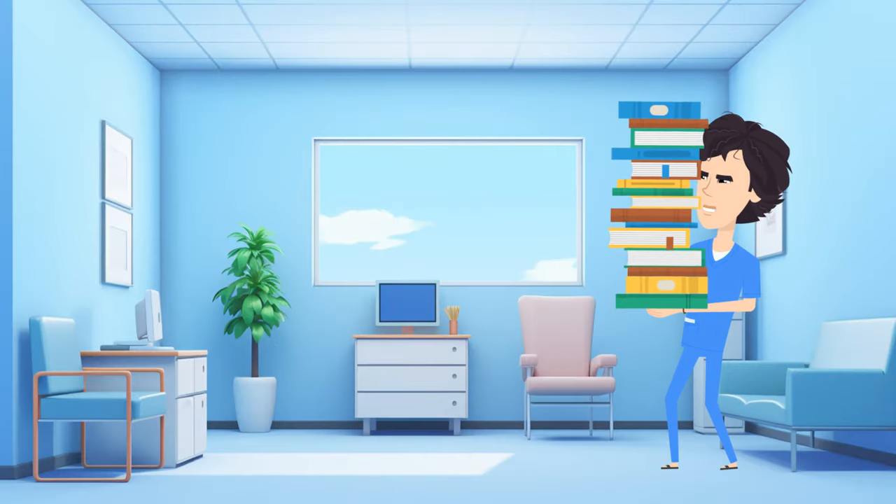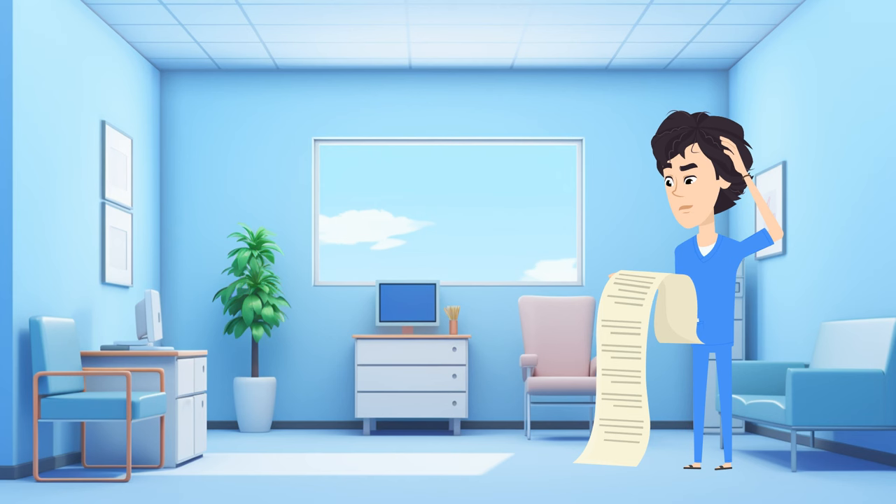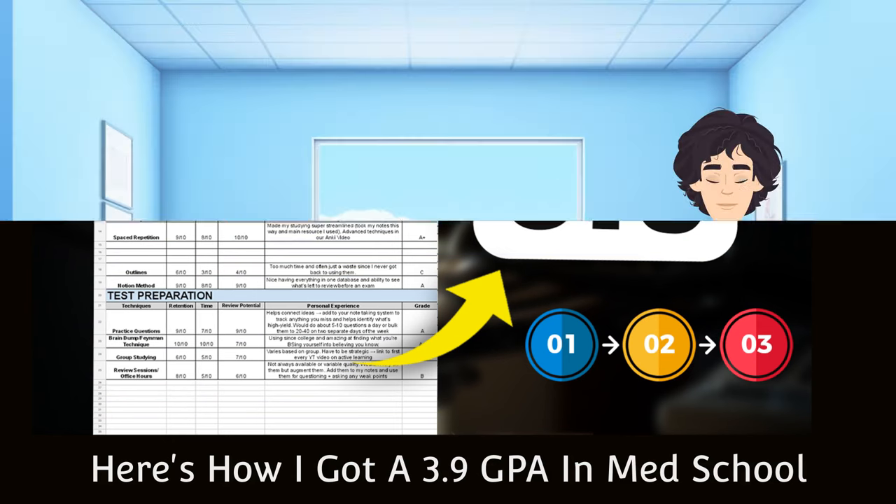Step number two is what I call the checklist method. For any finals prep it's stressful not just because of how many lectures you have to review but how many topics you have to master. Here's an easy way to build confidence regardless of what study method you use. I'll link below the episode on how I got a 3.9 GPA in medical school.